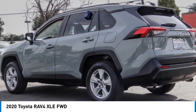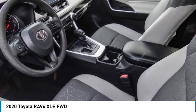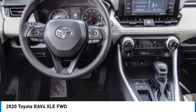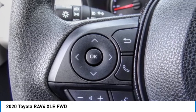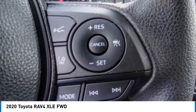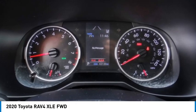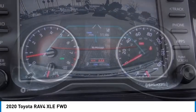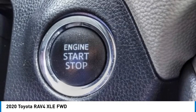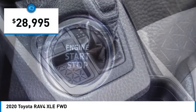Looking for the right vehicle? Check out the 2020 RAV4. The RAV4 is one of the most fuel-efficient SUVs in its class. Versatile and efficient, RAV4 mixes the comfort and drivability of a sedan with the benefits of an SUV. This highly evolved, well-packaged crossover SUV lets you have it all and is priced below $30,000.